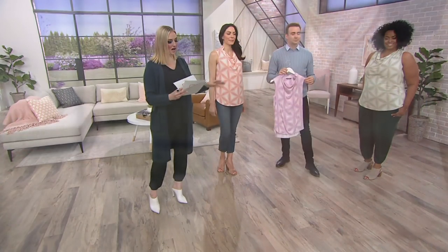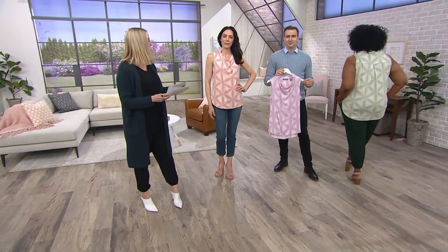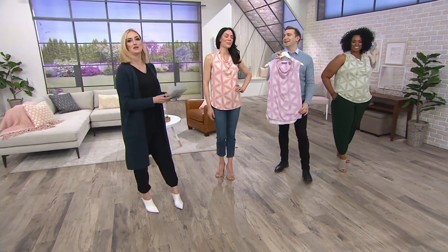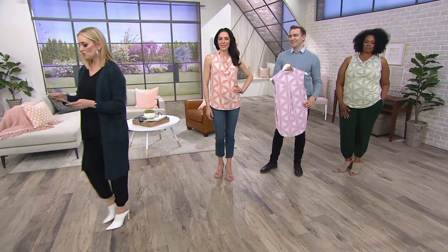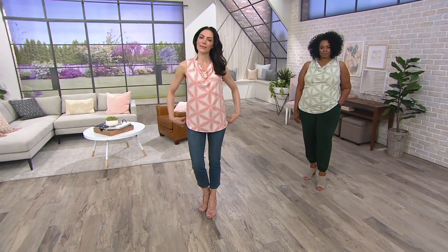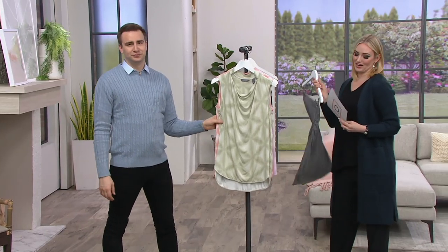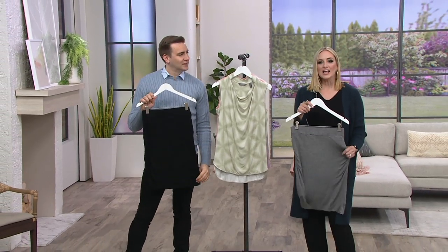Three colors. Mishanda is wearing that shadow green in the 1X. Then we have that beautiful lavender mist — the color of the season. And we have Chantal wearing the extra small in rose tan. Your item number is 8305059. Check this out — this is one of those pieces that might make you say, what?